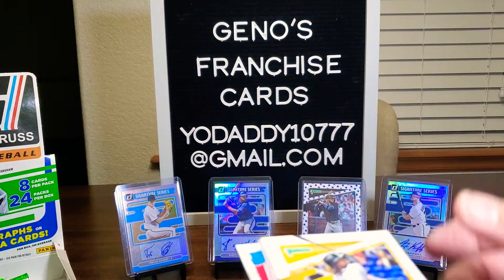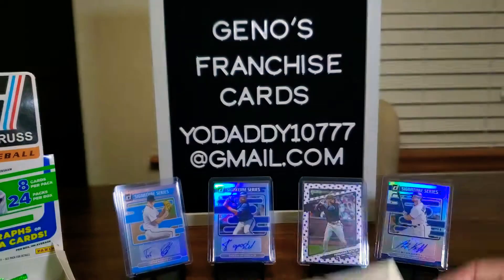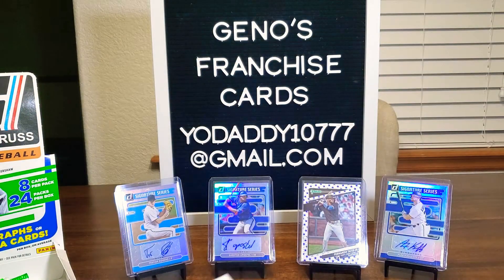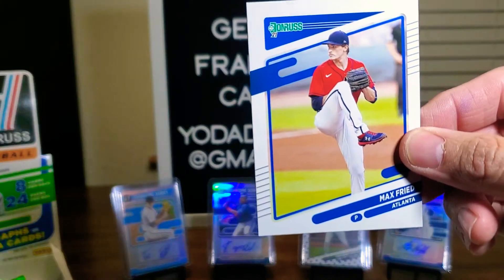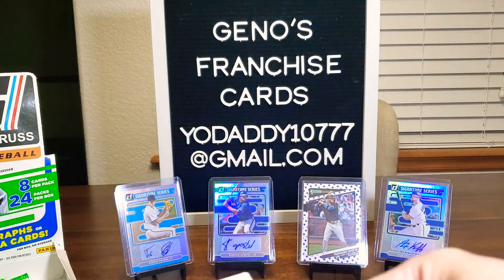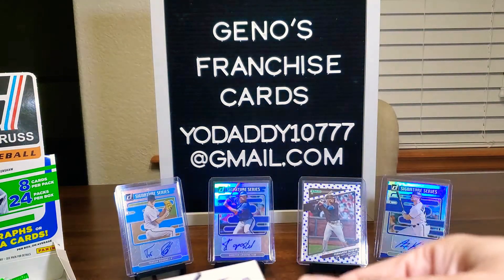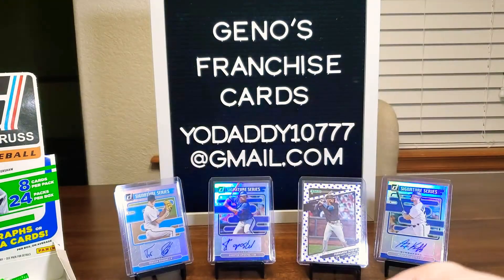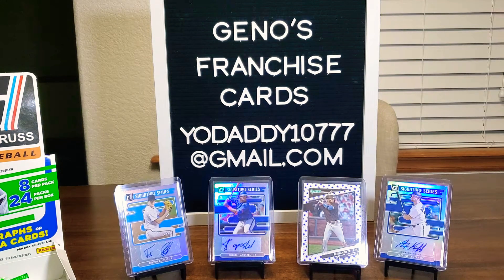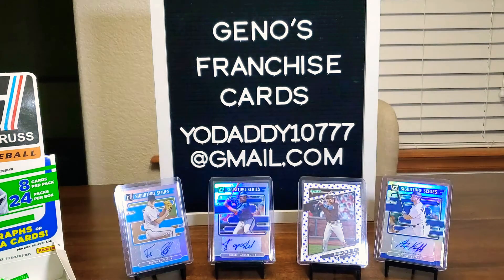Let's hope these things can start picking up a little bit. We've got Josh Bell, Kevin Gossman, Max Freed, Jason Giambi, Tyler Stevenson rated rookie, Josh Donaldson. And here is a Diamond Kings with stars of Jose Ramirez. Let's put him over there. And a blue of Aaron Nola.